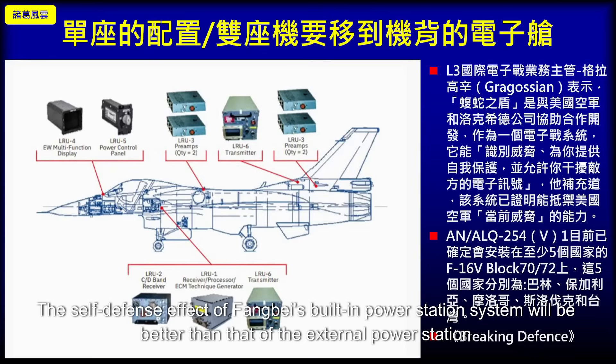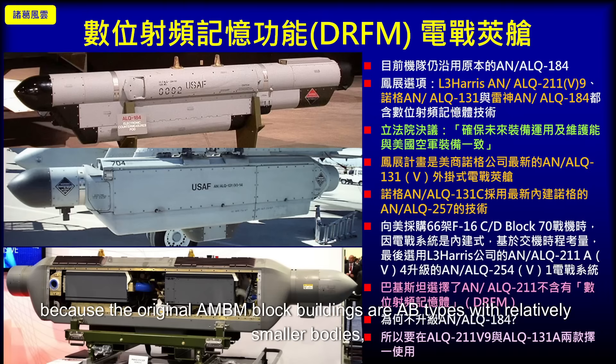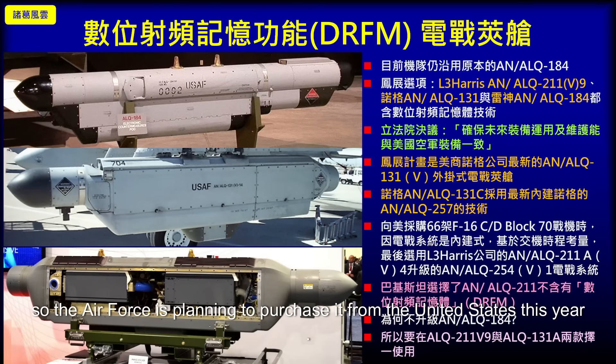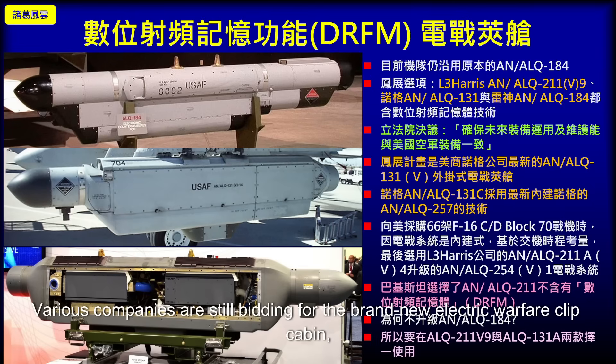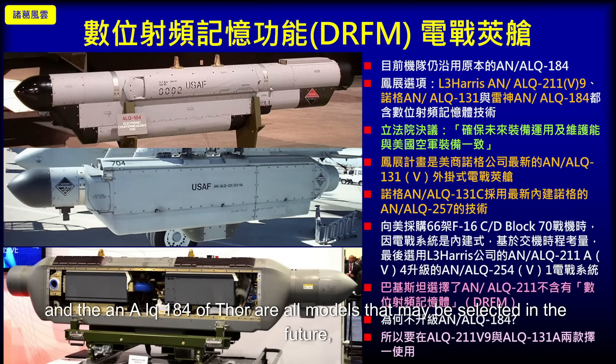The self-defense effectiveness of the built-in electronic warfare system will be better than that of the external pod. However, the original AM/BM block, being an AB-type airframe with a relatively smaller body, currently uses the external ALQ-184 electronic warfare pod, which does not have the Digital Radio Frequency Memory (DRFM) function. The Air Force is planning to purchase a brand new electronic warfare pod this year. Various companies are still bidding: L3 Harris's AN/ALQ-254, Northrop Grumman's AN/ALQ-131, and Raytheon's AN/ALQ-184 are all possible candidates.